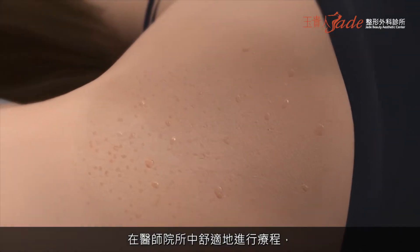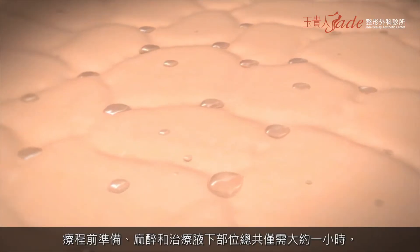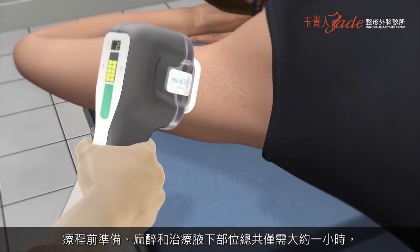The treatment is done in the comfort of your doctor's office and is quick and easy, only taking about one hour to prep, numb, and treat your underarms.